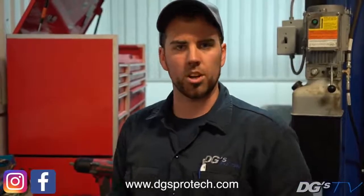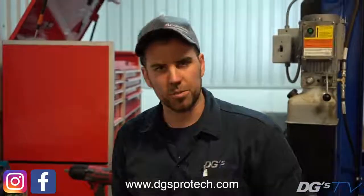For this episode of DG's TV, thanks for staying with me and walking through my technical jargon. If you have any questions, look us up at www.dgsprotech.com. We'll see you next time — thanks a lot from DG's TV.